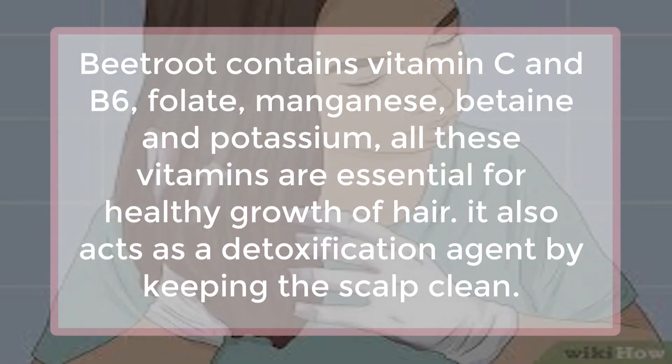Beetroot juice. Beetroot contains vitamin C and B6, folate, manganese, betaine and potassium — all these vitamins are essential for healthy growth of hair. It also acts as a detoxification agent by keeping the scalp clean.